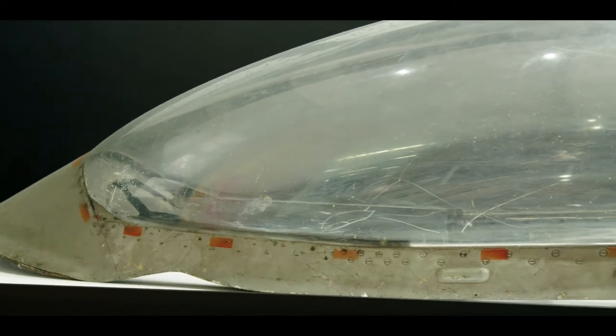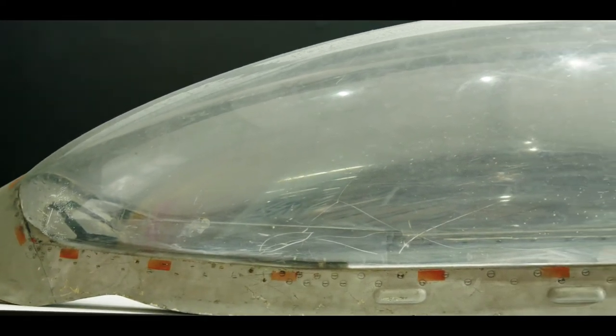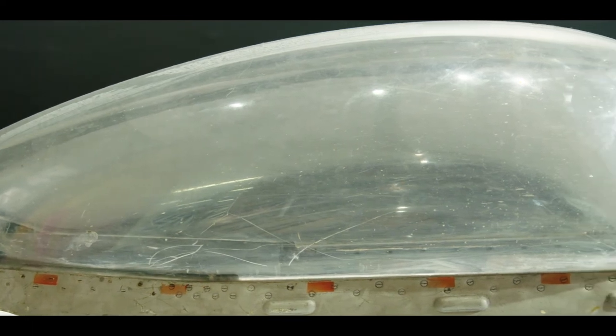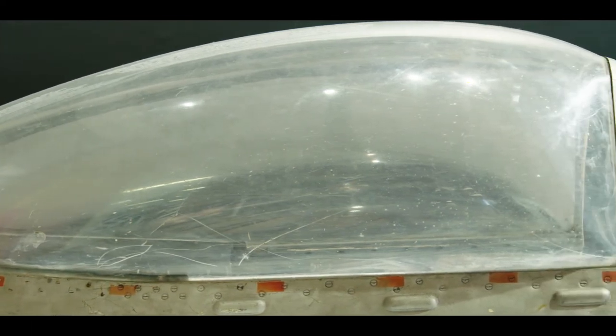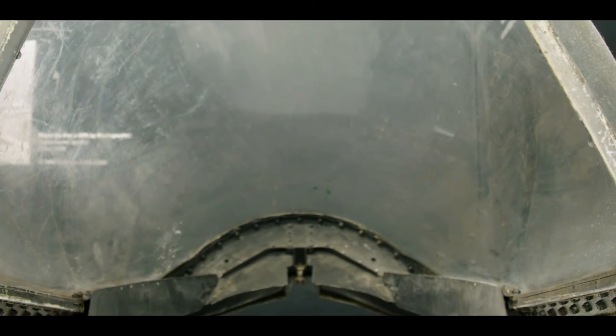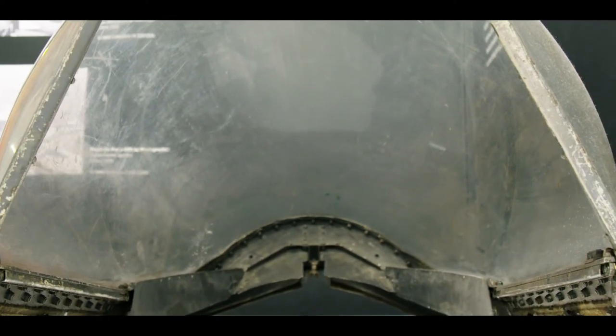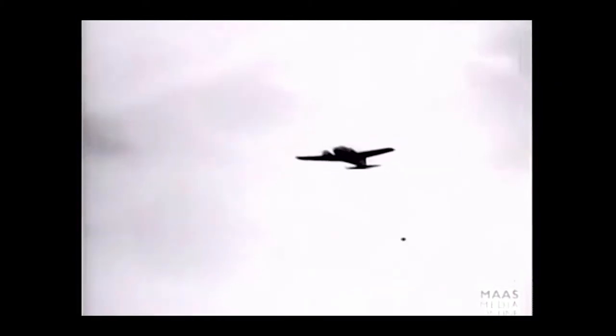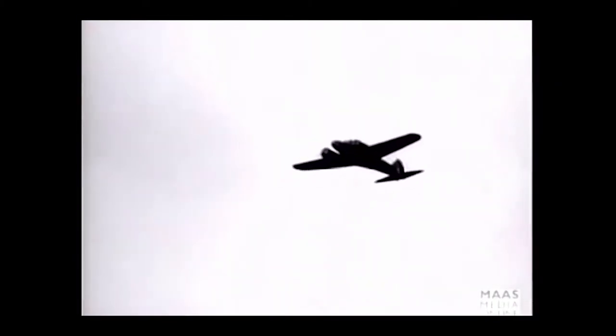The museum has contributed to the Dazzle exhibition by exhibiting our Hawker Sea Fury cockpit canopy. The Hawker Sea Fury was the last propeller-driven fighter plane that served the RAF. The bubble canopy is made out of a single piece of acrylic, which improves the vision of the fighter pilots while also reducing the weight of the plane.